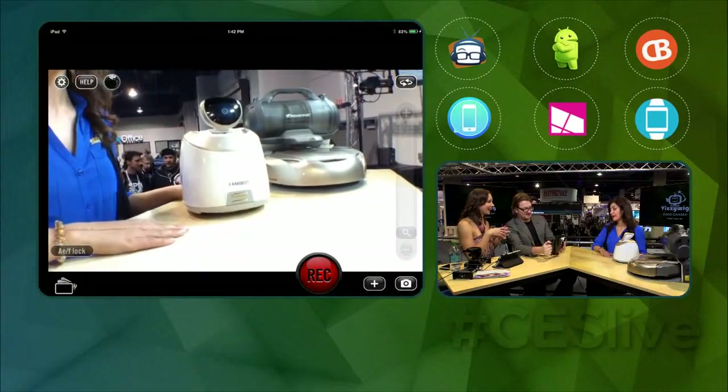We don't have a set price because it's not available in the market yet, but the little one is going to be less than a thousand and the bigger one is going to be a little over a thousand. They all have a similar type of charging dock that they go back to, so even if you're out of town on vacation you don't have to worry — it charges and then you can program it to go back out again.